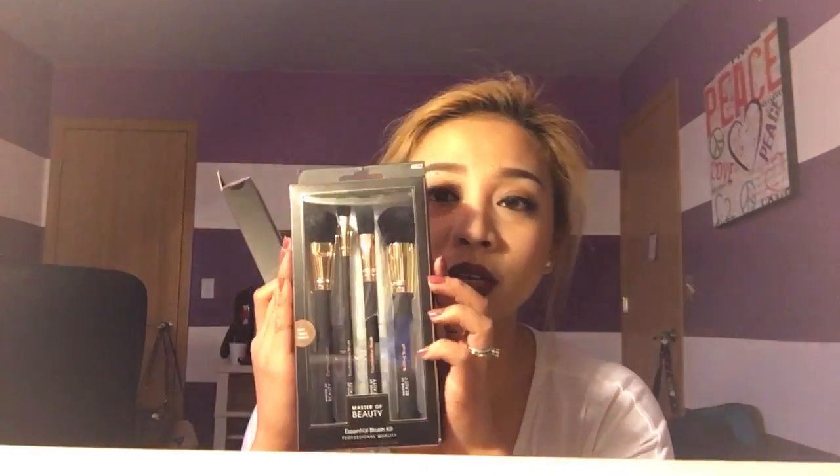My brushes are getting old — some of them are like three years old, so you can imagine the hair is coming out from the base. This makeup brush set is from Master of Beauty and it's $12.99. This other one is also from Master of Beauty and it's $7.99. I think it's a really good buy because it looks like it has good quality and it's really dense. I'll do a review after I'm done using it.